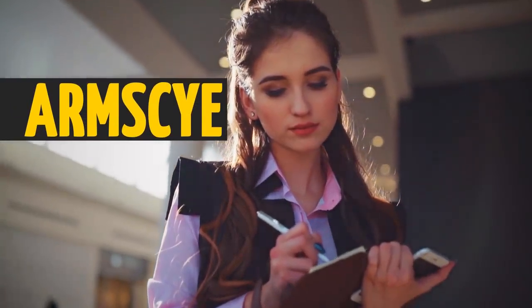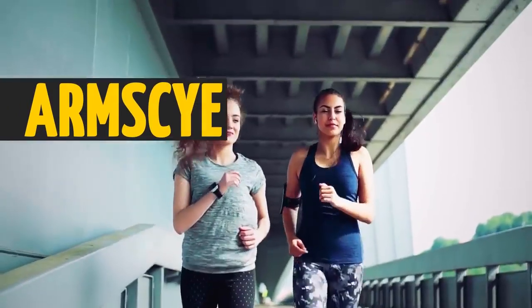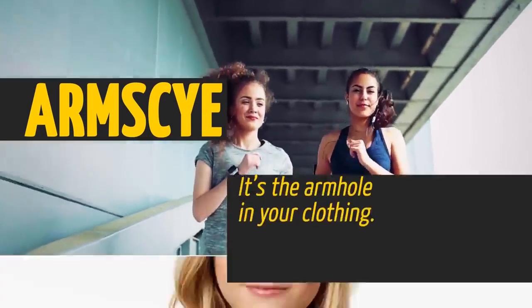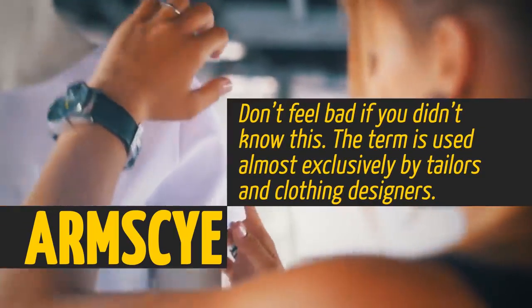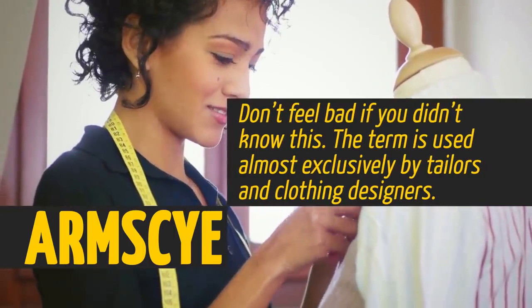You wear an armsye almost every single day — two, to be exact. It's the armhole in your clothing. Don't feel bad if you didn't know this. The term is used almost exclusively by tailors and clothing designers.